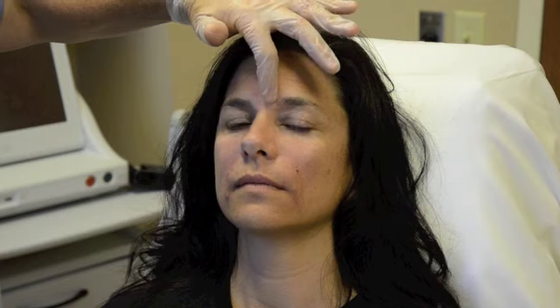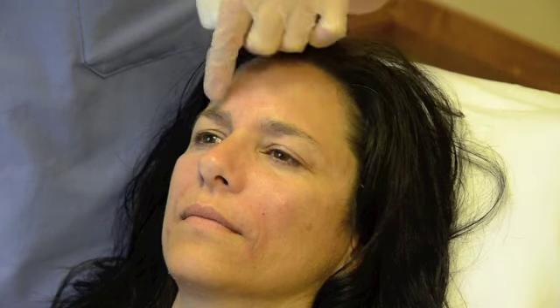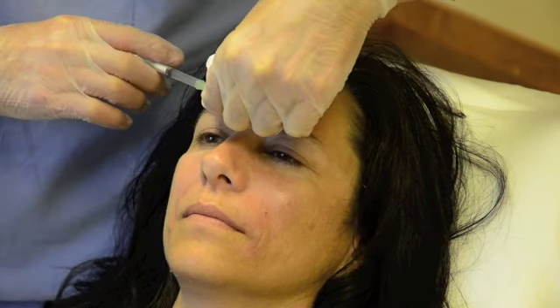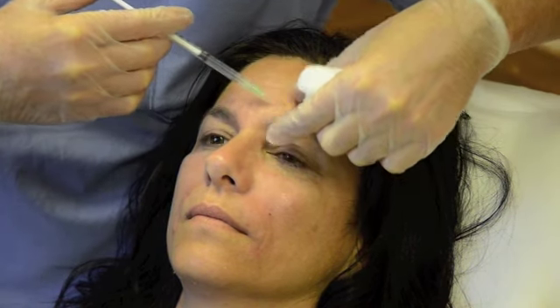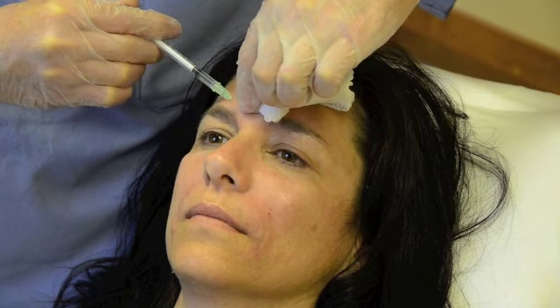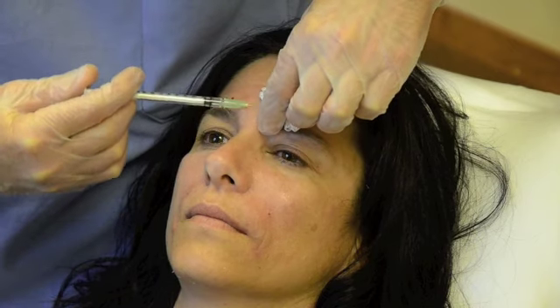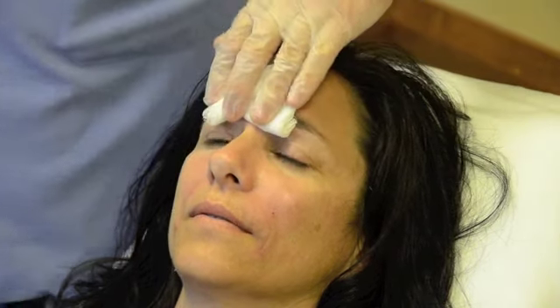We're going to add some Botox to the glabella to maximize the effect of the small amount of filler we placed there. I think we've got a nice enhancement of the cheek area and we've softened the folds. The muscle runs kind of like a seagull pattern, so we're going to put a little here, more here, and more there — that's our pattern for the Botox injection. I typically go a little deeper because the path of the muscle is a little deeper as well. The benefit of putting the filler in first is that the area is usually relatively numb.